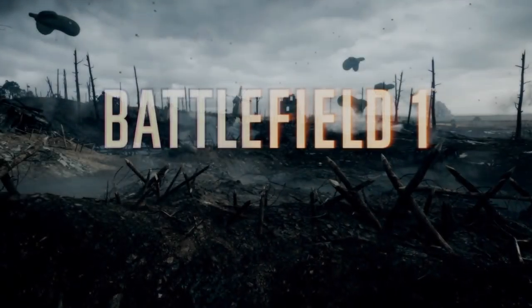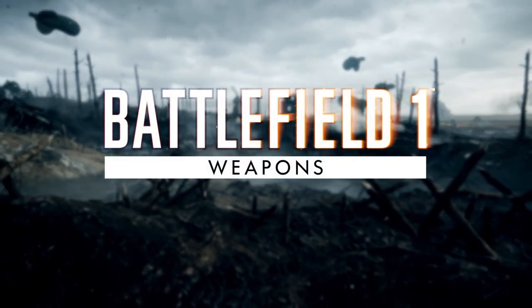Hey everyone, it's Flakfire. We're expecting a big announcement on Battlefield 1's open beta any day now, but a big question is what exactly will be included in the beta, and it turns out it could be a lot.